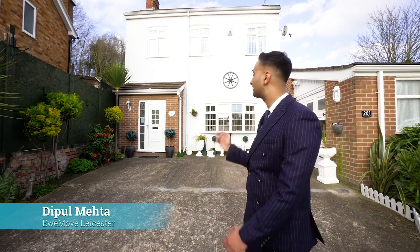Hello there, I'm Dipulmeta from Youmove Leicester and I'm delighted to present to you this unique three-bedroom property located on Thurkeston Road.